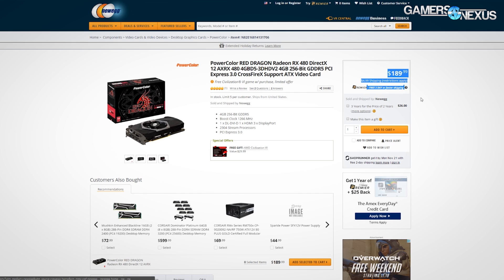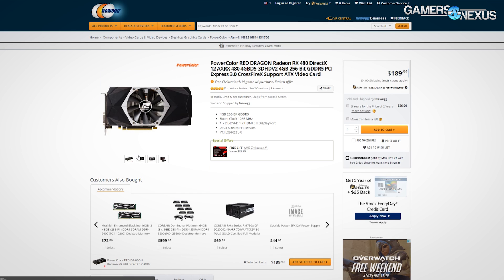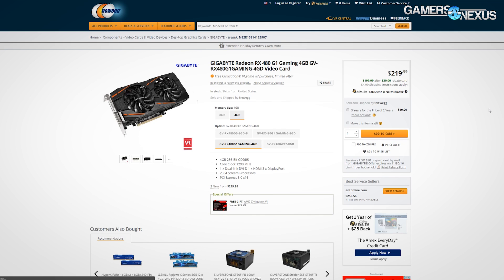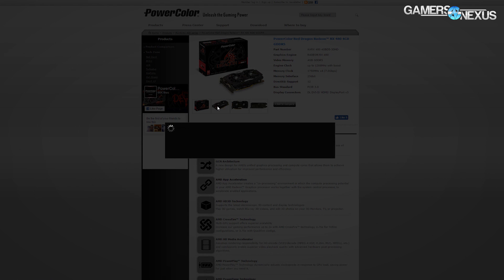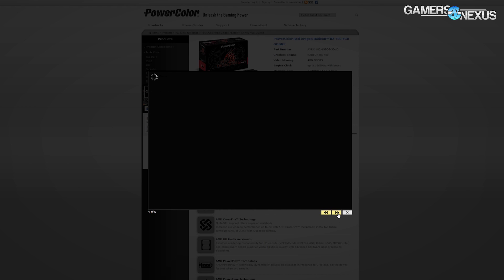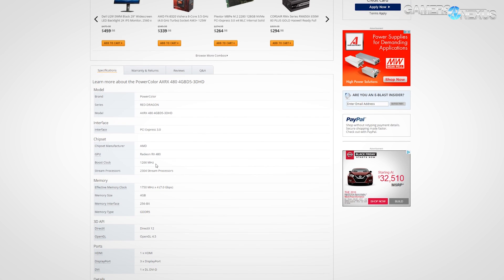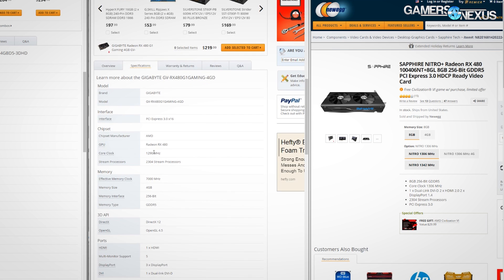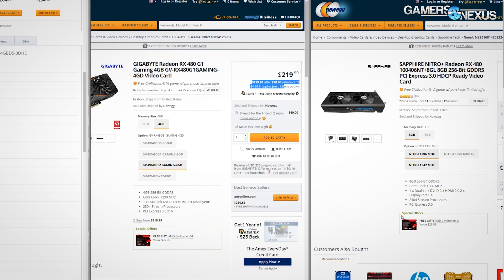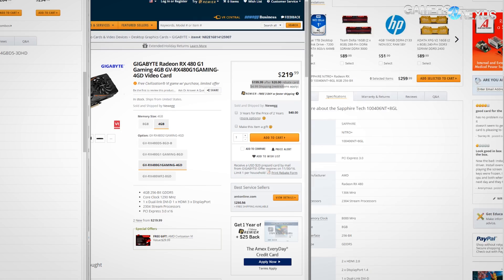On Newegg there is technically an RX 484GB from PowerColor for $190, but the heatsink design turned us off — the single fan cooling will be a problem for sustaining clock rates. Instead, we'd recommend either the Gigabyte G1 Gaming RX 480 for $220 with a $20 rebate bringing it to $200, or the PowerColor Red Dragon for $200 flat — both use dual axial fans. The G1 Gaming is pre-overclocked to 1290MHz while the Red Dragon runs stock at 1266MHz boost; the difference is a few percentage points in FPS. We don't recommend the G1 Gaming unless you're getting the rebate, as that price encroaches on RX 488GB territory, and once you're north of $220 the RX 480 8GB or GTX 1066GB makes more sense.